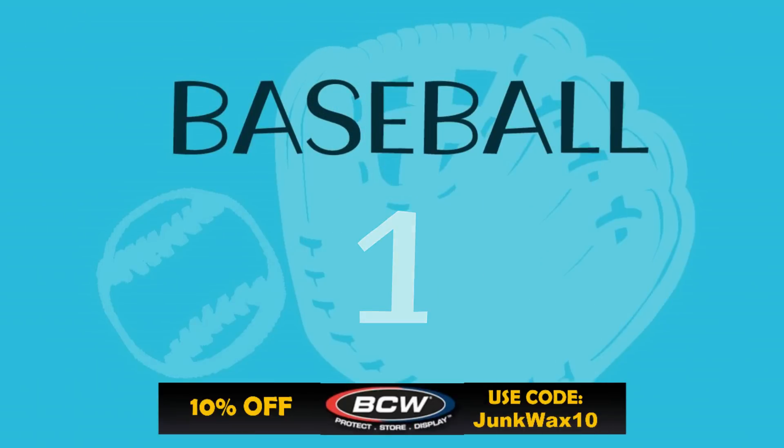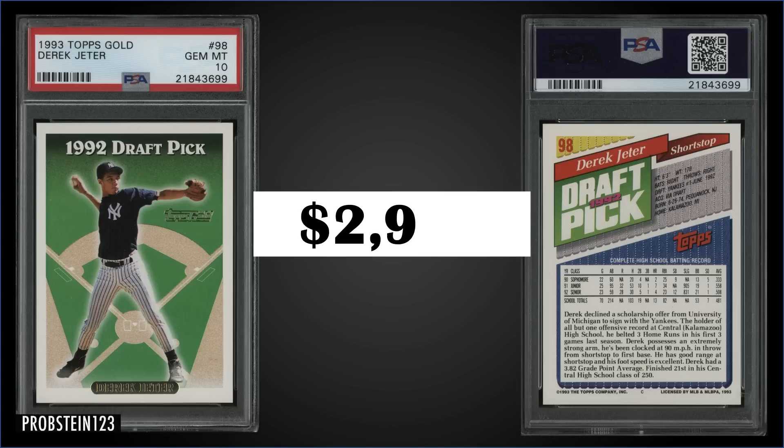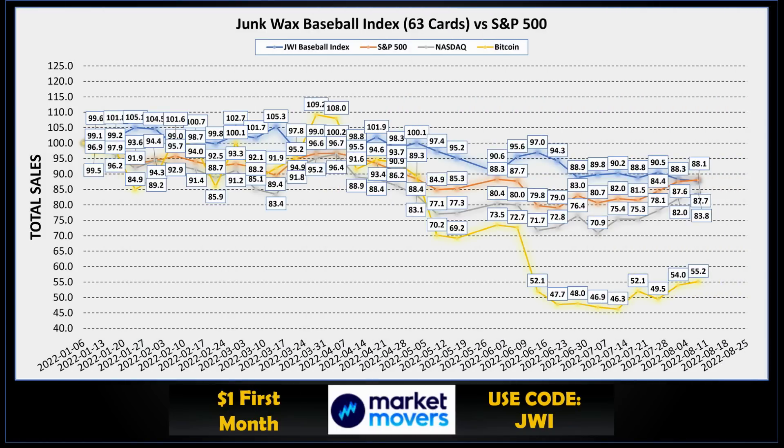Topping the list this week in the number one spot, from 1993 Topps, we have the Derek Jeter Gold parallel rookie card graded gem mint PSA 10. This card sold at auction for $2,904. It's a pop of 412 in the gem mint slab. Boxes of 1993 Topps Series 1 sell for $120 to $140, and the gold parallel inserts are seeded one per pack.